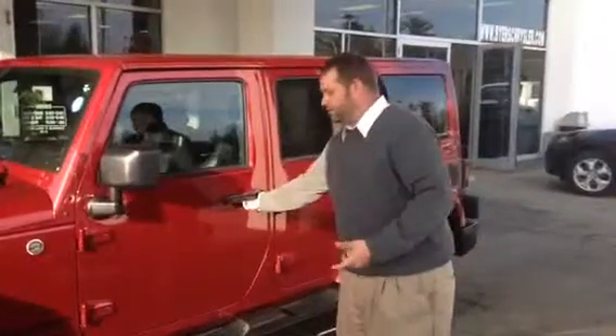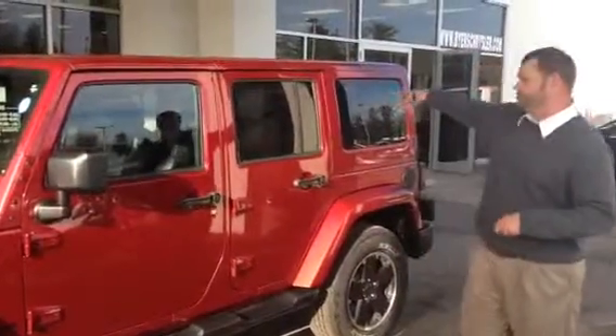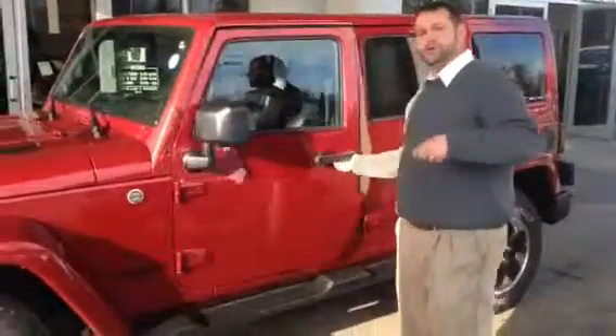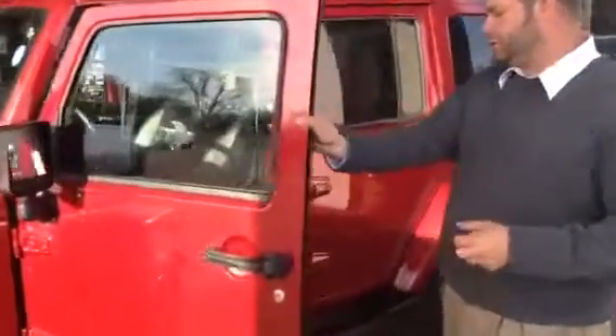I thought I'd give you a quick look at it. It is a Sahara package with the monotone top. It's got heated mirrors, it does have running boards. This one also comes with dual tops, which I'll show you here in just a second. Satellite, leather seats.